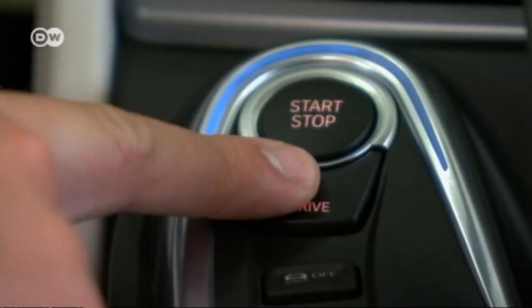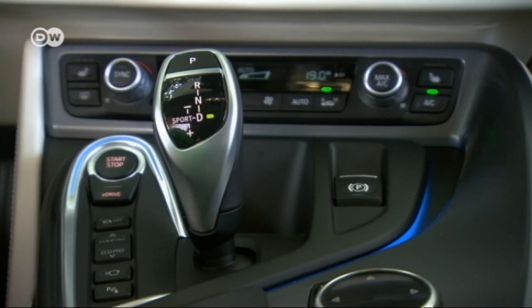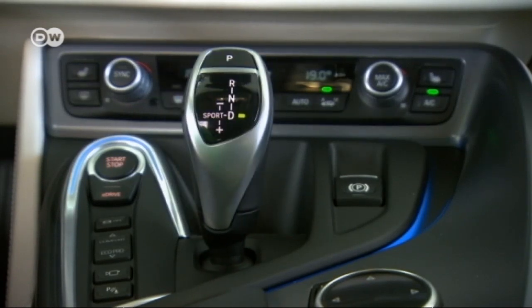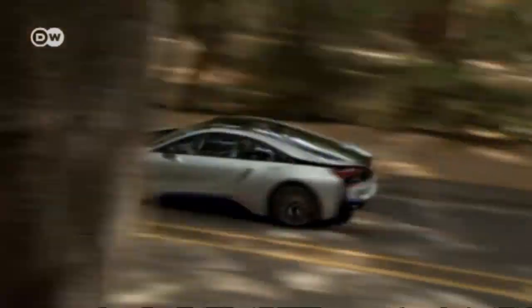In e-drive mode, the electric motor provides a top speed of 120 kilometers an hour and a range of 35 kilometers. In comfort mode, the electric engine runs alone up to 65 kilometers an hour, and then the internal combustion engine kicks in. In sports mode, the gasoline-powered engine takes the lead, but if more acceleration is needed, the electric engine pitches in too.